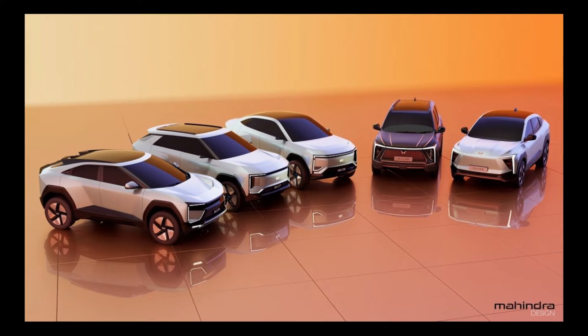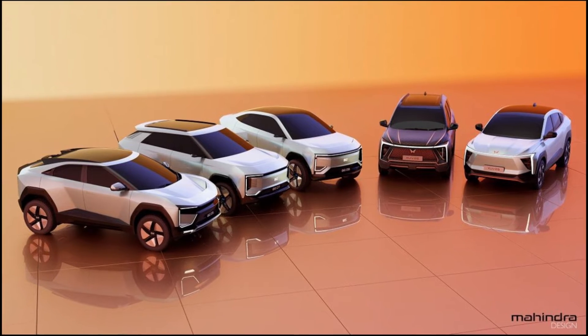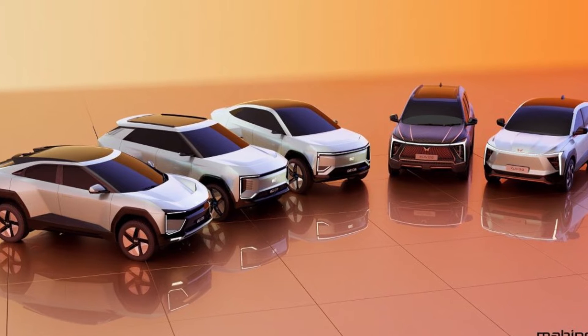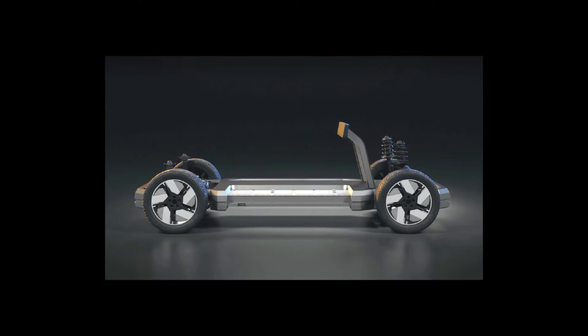Mahindra presented five electric crossover prototypes in London. They were created on the INGLO modular platform developed in cooperation with the Volkswagen Group. The Germans will supply components for it from their MEB electrical architecture.